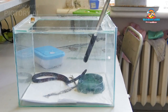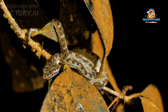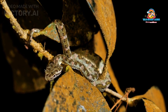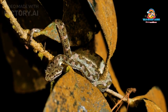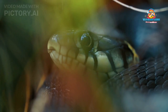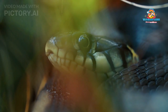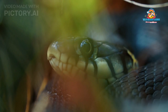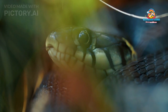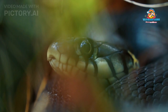In conclusion, the King Cobra stands as a true icon of the natural world — an apex predator with a distinctive appearance, remarkable behaviors, and complex ecological interactions. Its status as both a symbol of cultural significance and a subject of scientific intrigue underscores the importance of protecting this species and the ecosystems it inhabits, as we continue to explore and appreciate the wonders of the natural world.